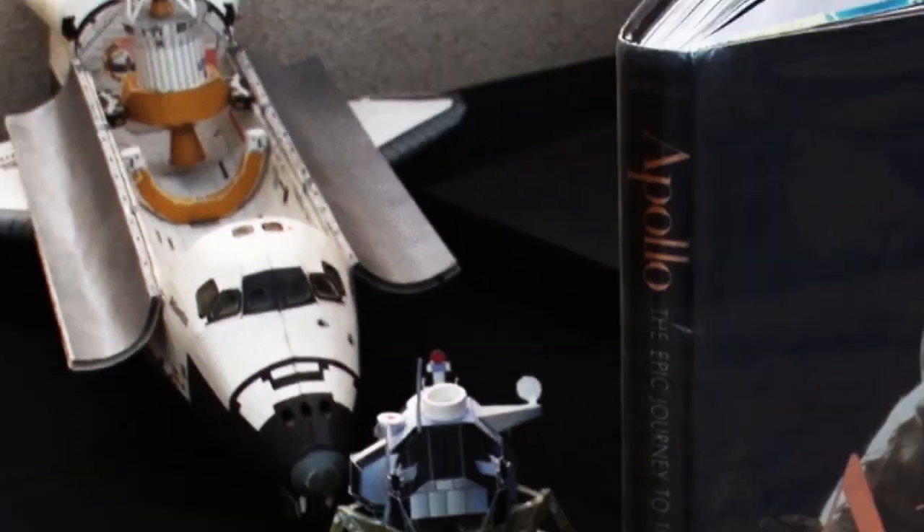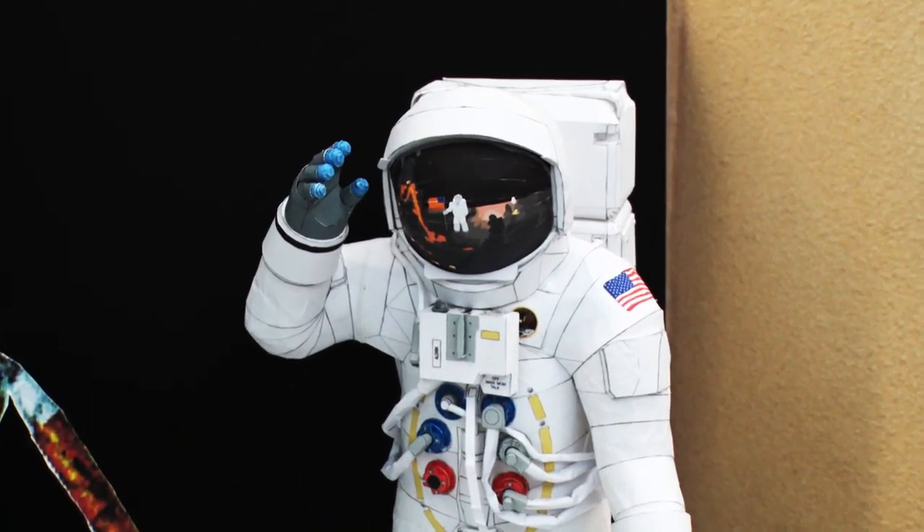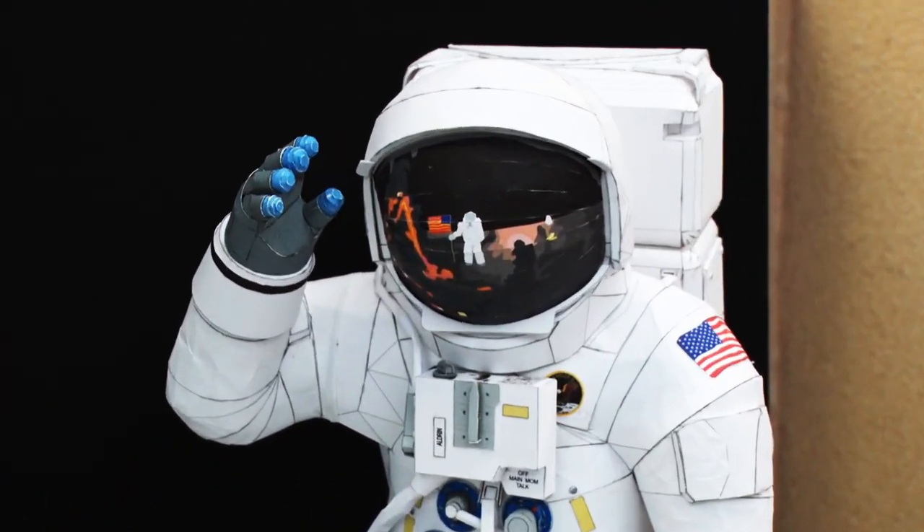It will be on display here at the library until August 5th. You are welcome to come in here and enjoy all of the detail.